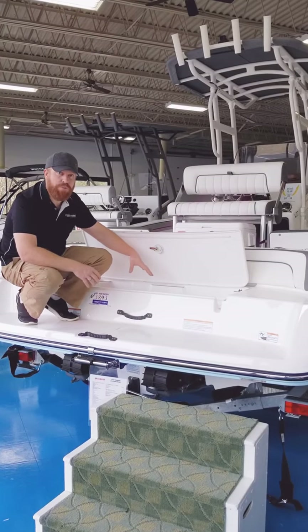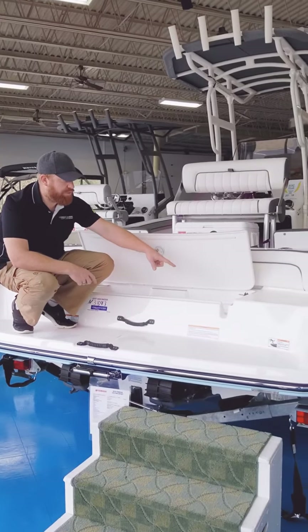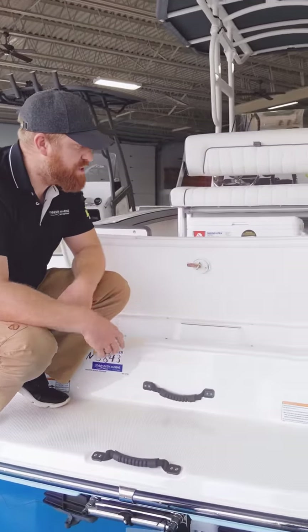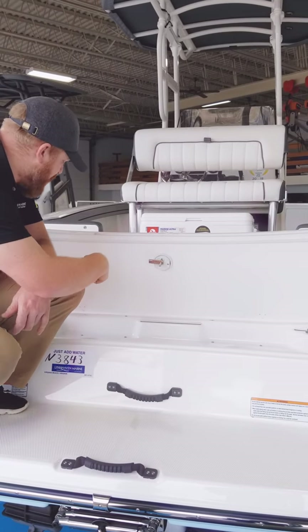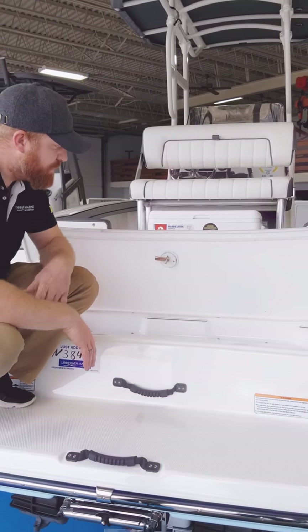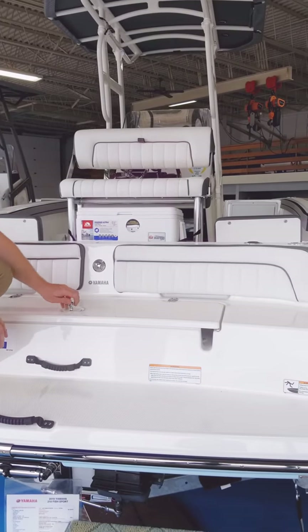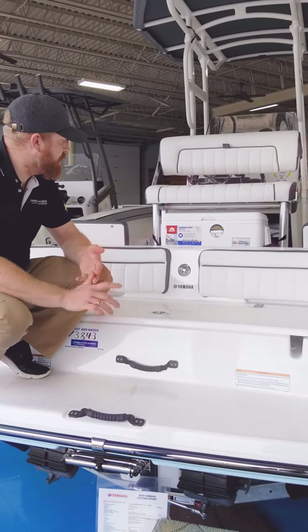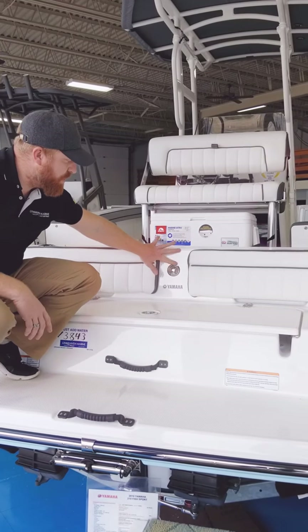Back here you have your clean-out ports. You're able to flush both engines. All the 21-foot Yamahas come with twin engines. You have flush ports back here and a kill switch — so whenever you access this compartment, it turns the engines off. When it locks down, you have a step-in platform here to hop into the boat. Hidden behind this is your ski tote.